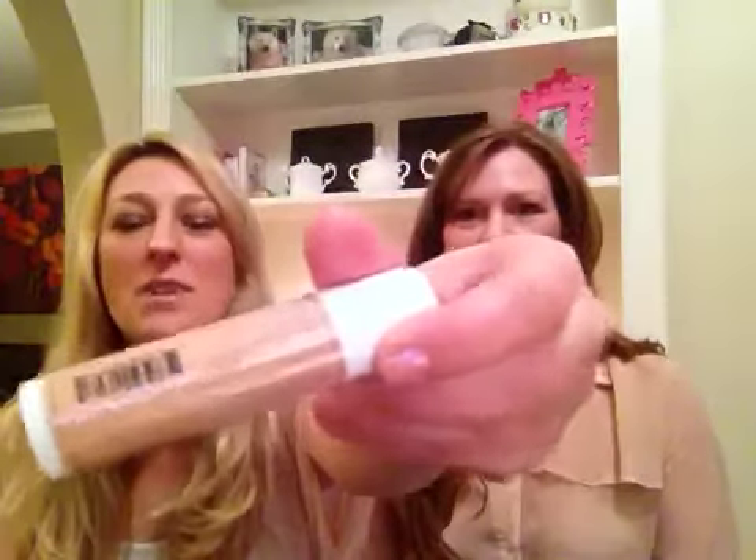Hello everyone, welcome to the Beauty Stand. Tonight Mandy and I wanted to do a couple of things. We wanted to announce the winner of the Treat Coconut Cream Jumbo Lip Balm Giveaway that we've been having on YouTube. So we're going to announce the winner later in this episode.